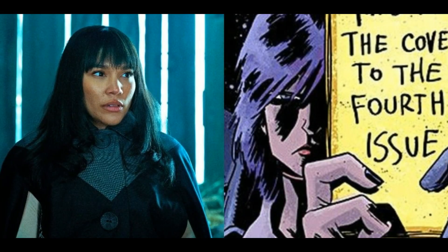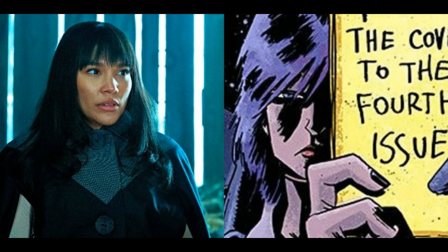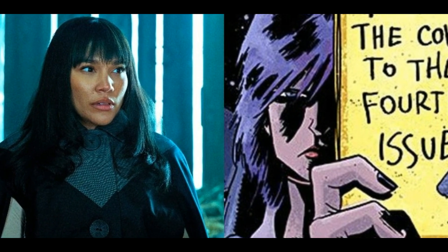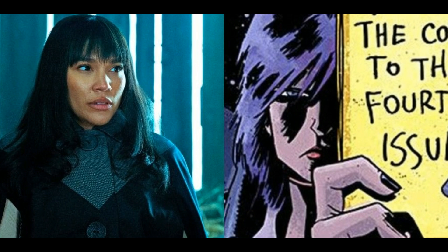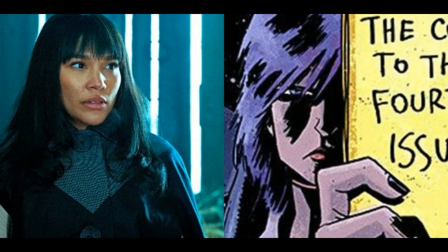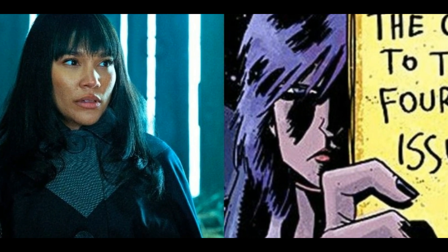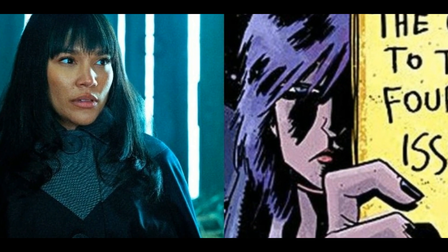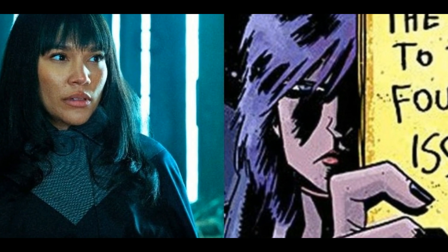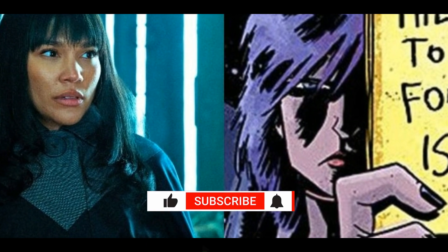7. Alison. Alison is one of the strongest members of the Umbrella Academy. With her power, she is capable of bending reality by uttering the words 'I heard a rumor' and then stating her desire. While in the comics Alison is a white woman with semi-short purple hair, the Netflix series portrays her as a Black woman with long hair of varying hairstyles. Her identity as a Black woman plays a significant part in her character arc within Season 2, as she is protesting for racial equality during her time living in the 1960s. This is not depicted at all in the comics, but was a great addition to the show.